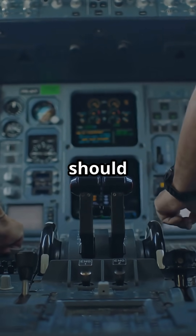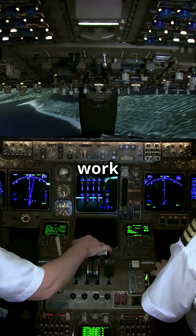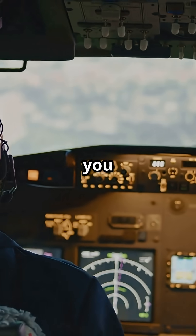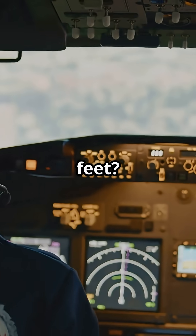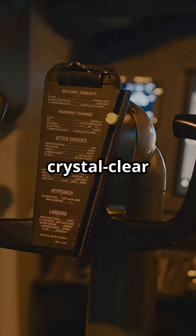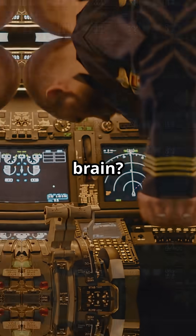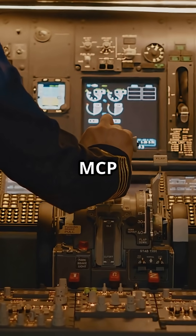What did I press? What should be happening? Both work, but they reflect different philosophies. So, what would you rather see at 38,000 feet — five columns of crystal clear logic, or one line that trusts your brain? Airbus FMA or Boeing MCP: which one is built for your brain?